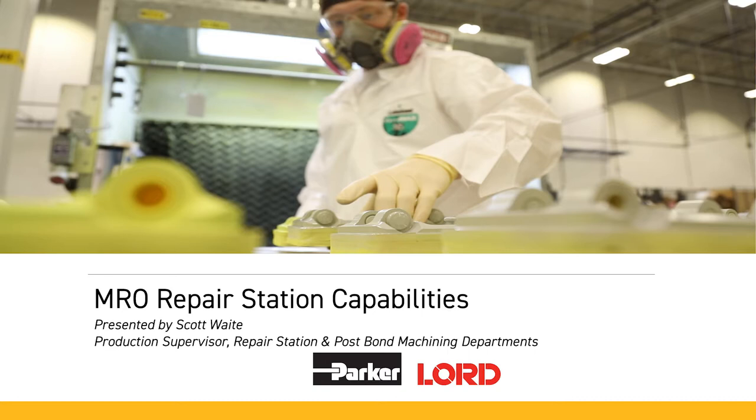My name is Scott Waite. I'm a production supervisor at our Parker Lord Erie facility within our repair station and post-bond machining departments. I've been in this role about three years and I truly enjoy what I do.